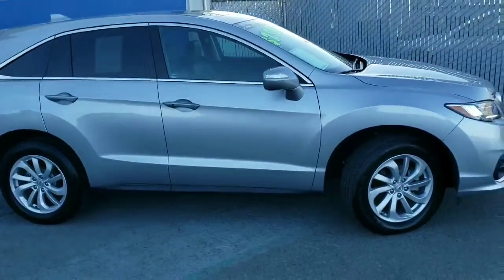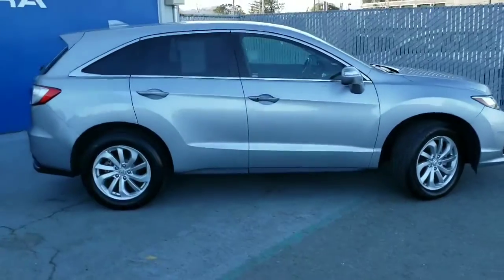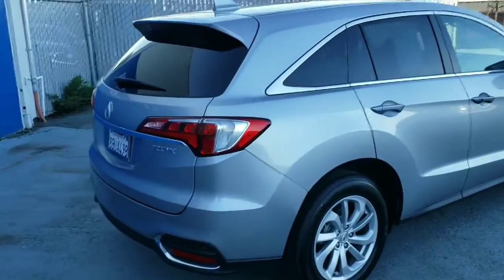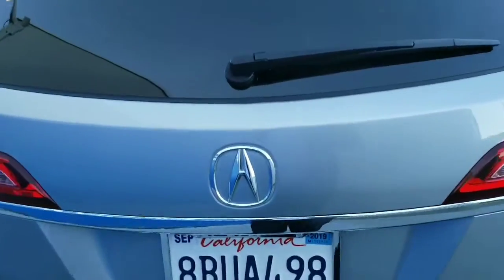The RDX is now Acura's number one seller, so definitely an extremely popular vehicle and one of the most popular vehicles in its segment. Looking at the back, you'll notice you do have a power tailgate — when you press the release right in the center, the power tailgate will actually open for you.